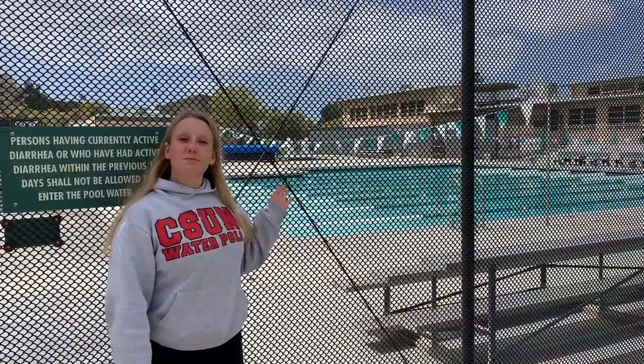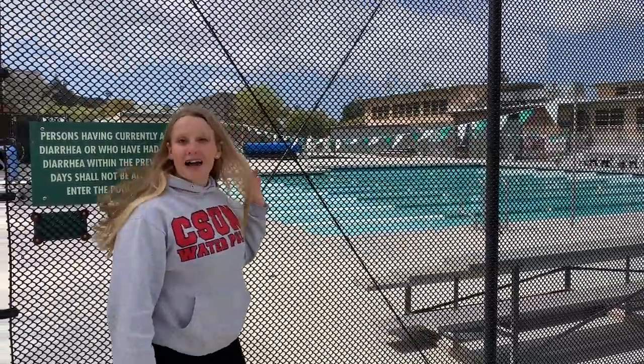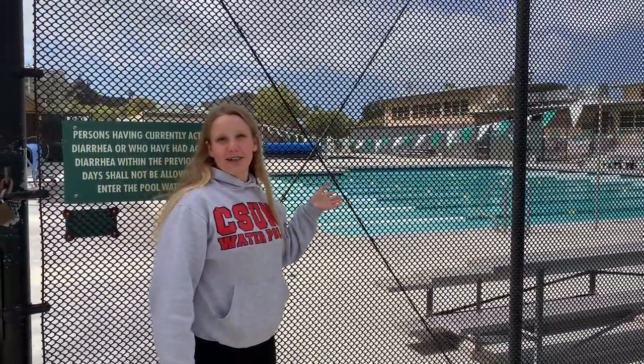Hi guys, I'm Sadie. I'm currently a sophomore at Helix and today I'm going to be walking you around some of the parts of campus. This is the pool where you'll have your freshman swim PE, water polo, swim, and dive. We also have a dive tank back there for any water sports you like to do.